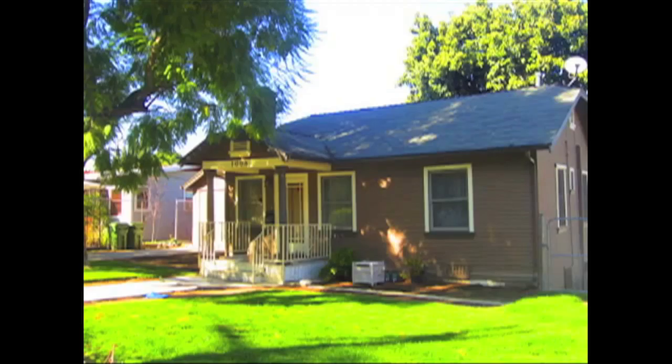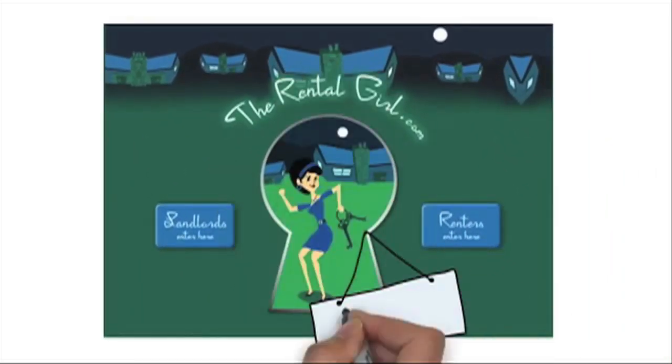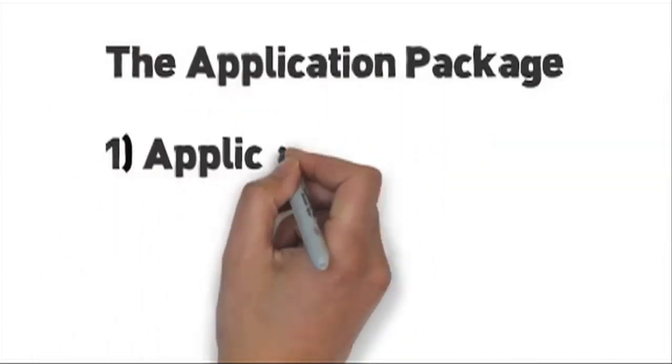Hey, you. Yeah, you. You want to rent this house, right? You just saw the house of your dreams and now you gotta get it. The application process — just watch this video. Here at the Rental Girl, we like to make things easy. In the next few minutes, we're going to show you not just how to apply for a rental, but how to make your application stand out above the rest. Follow these instructions if you're applying for one of our rentals, but this process will work across the country wherever you're applying to rent. Let's get started.